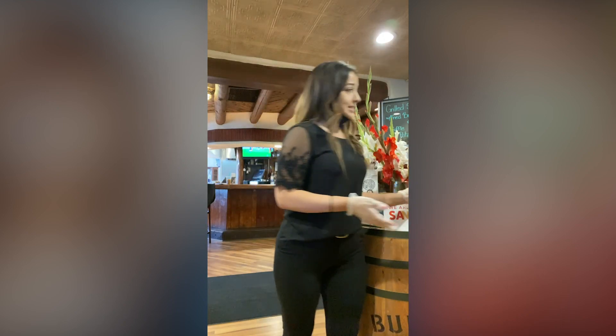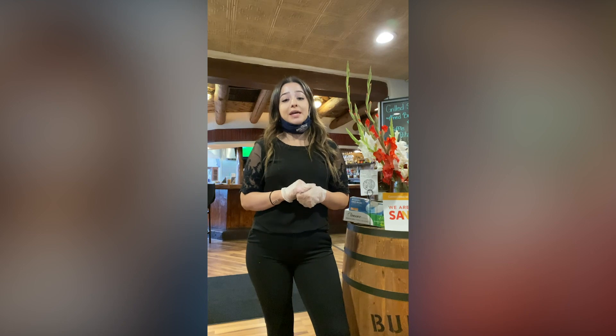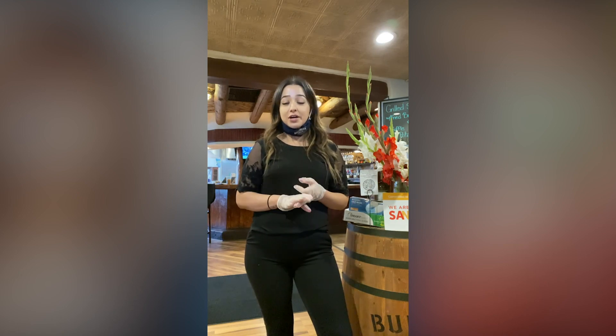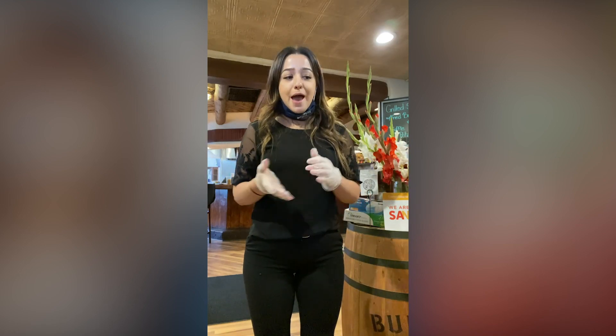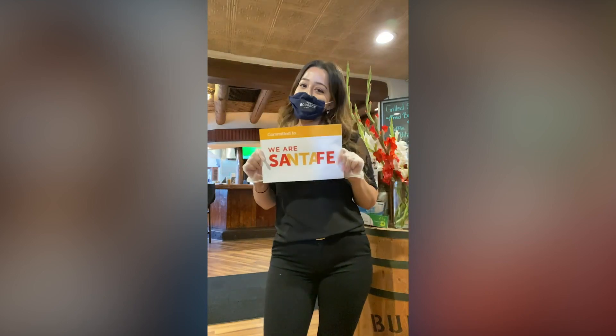We have placed hand sanitizer pumps throughout our restaurant for your safety, and we are getting in extra early every day to sanitize the tables, the booths, and the chairs. We're doing it for your safety, our employees' safety, and because we care about our community's safety — and most importantly, we're doing it because we are Santa Fe safe.